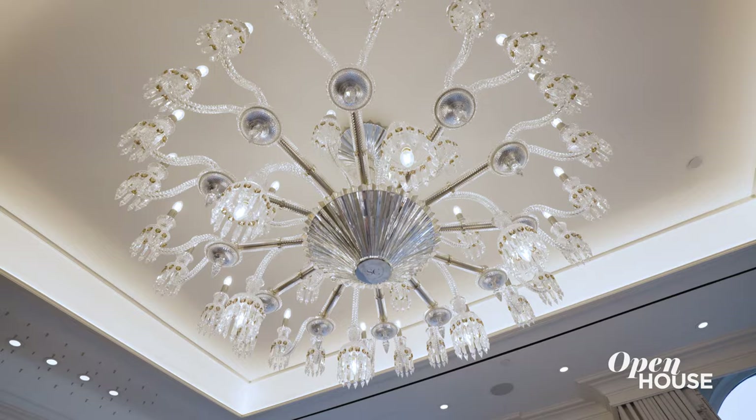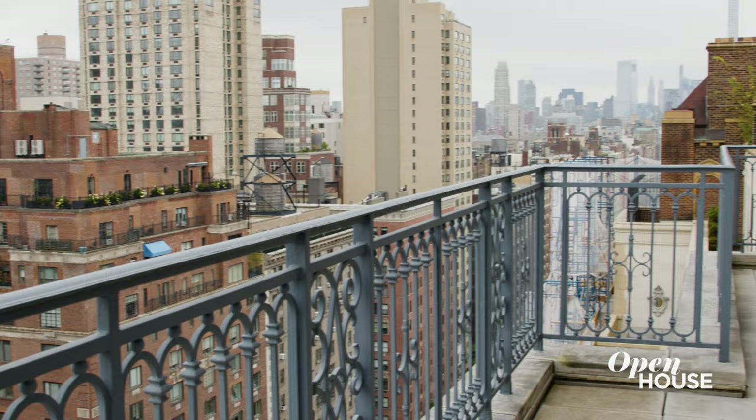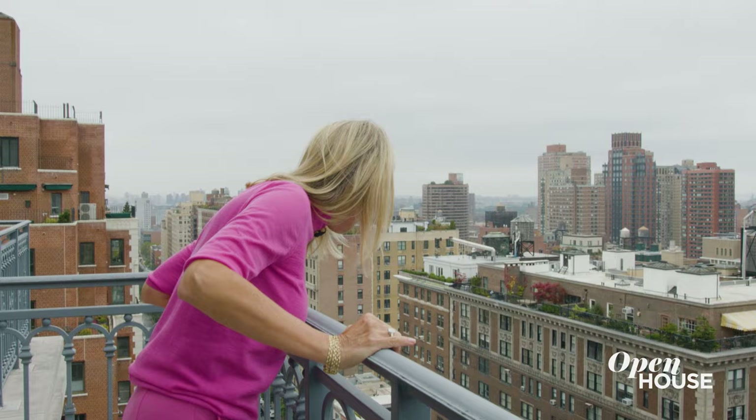But the showstopper is definitely this Baccarat chandelier. And out here is the perfect perch to have a glass of wine in the evening. Hello, Park Avenue!